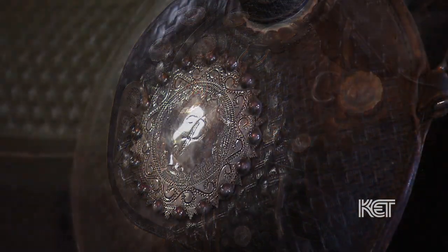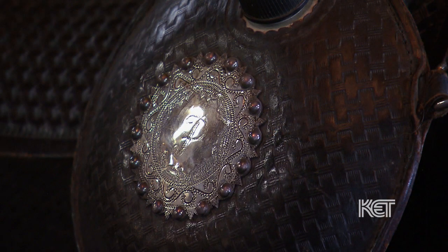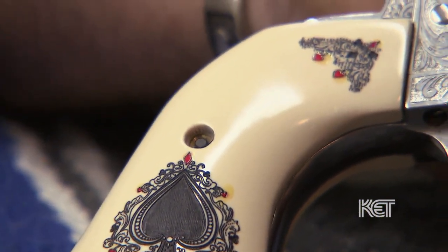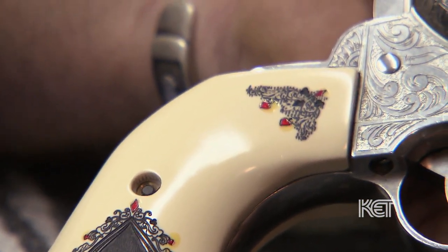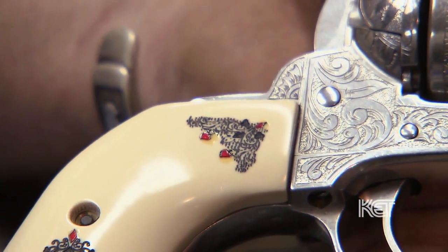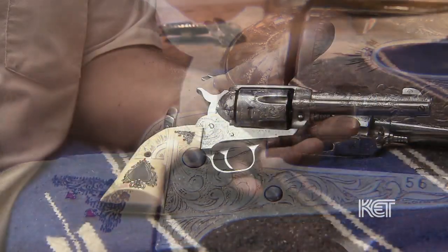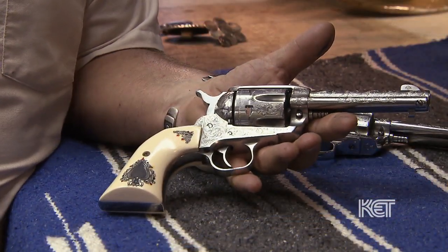I went to Emporia, Kansas, to GRS Engraving School. As soon as I got back, I kind of forgot about the silver for a while and started engraving guns and doing that type of work, which led to gunsmithing school. One thing just kind of leads to another.